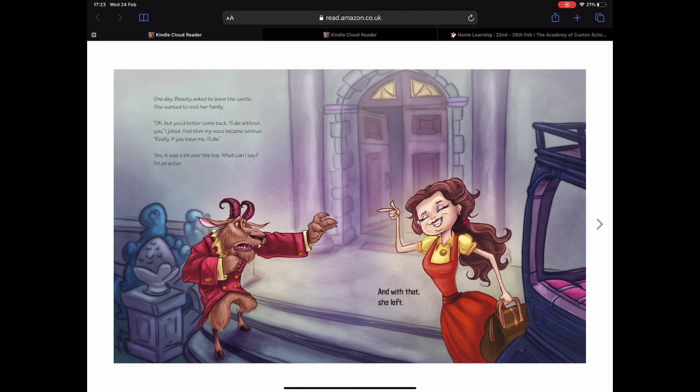One day Beauty asked to leave the castle — she wanted to visit her family. 'Okay, but you better come back, I'll die without you,' I joked. And then my voice became serious. 'Really — if you leave me I'll die.' Yes, it was a bit over the top, but what can I say — I'm an actor. And with that, she left. In the original story Beast couldn't let Beauty go — I wonder what's going to happen next.